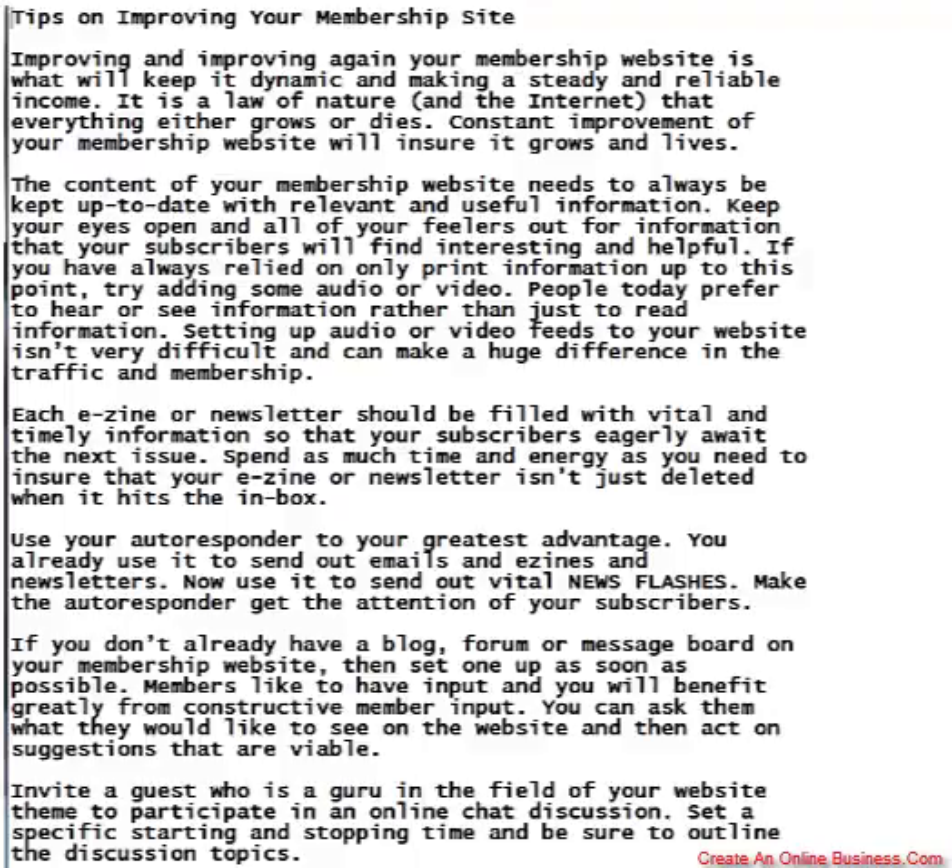Invite a guest who is a guru in the field of your website theme to participate in an online chat discussion. Set a specific starting and stopping time and be sure to outline the discussion topics.